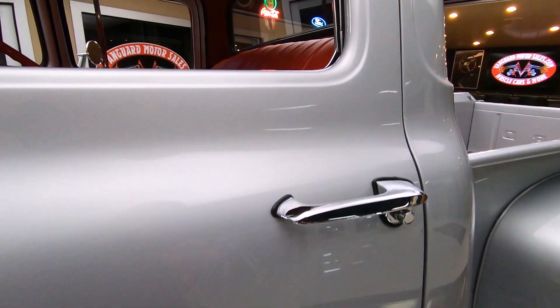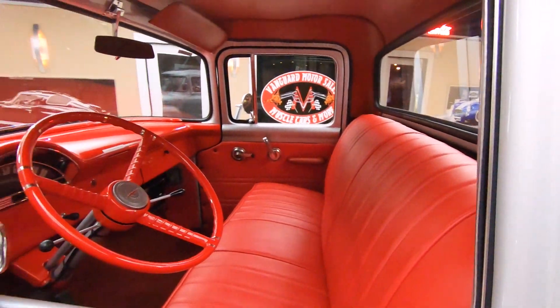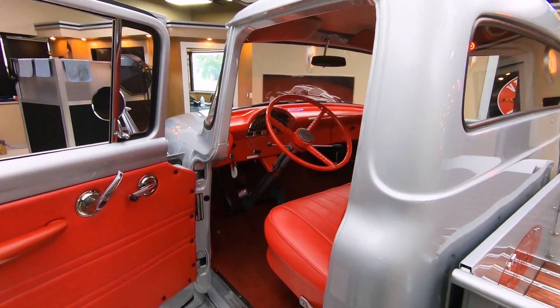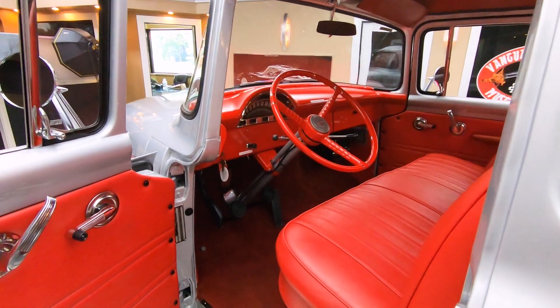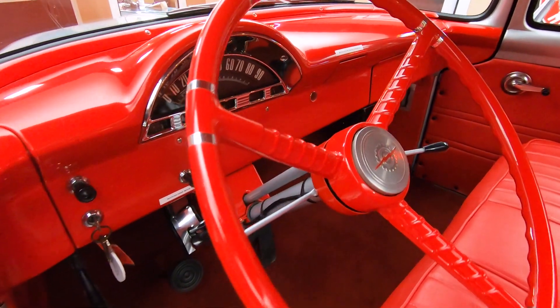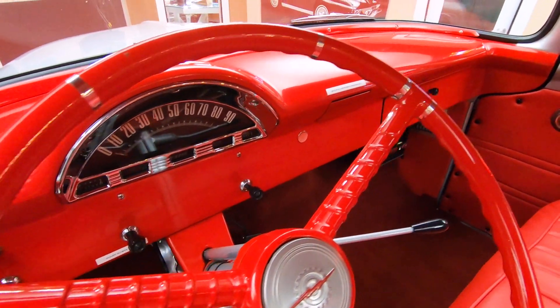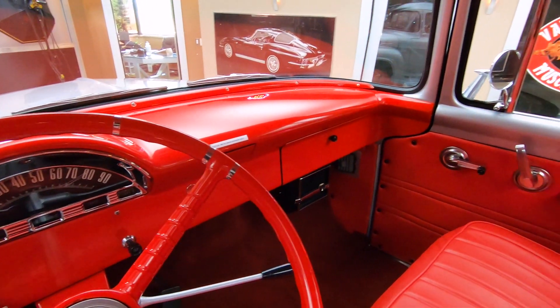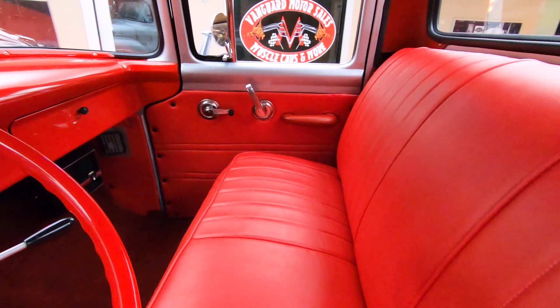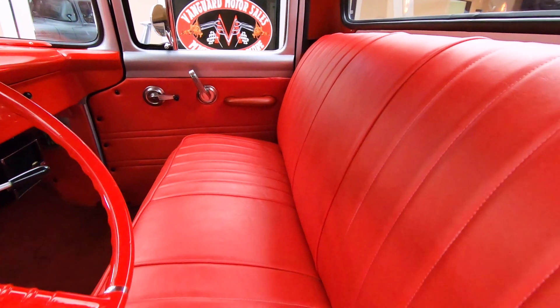Look at that door. She is gorgeous. Now we're going to open up this door and show you this beautiful red interior. Isn't that sweet? I fell in love with this truck as soon as I saw it. That silver with the red interior looking slick — the attention to detail on this truck is phenomenal.